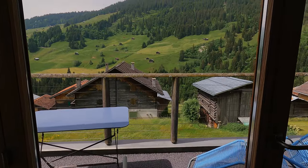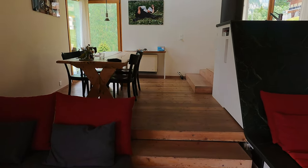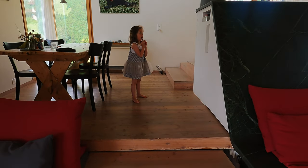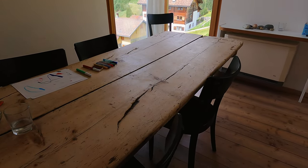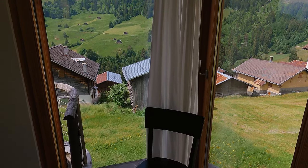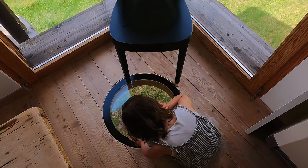Even though the living room has only one small sofa, it's actually got plenty of seating to accommodate at least six to eight guests comfortably. Two steps up, we've got the dining area with a rustic dining table. It's made of this raw and beautiful reclaimed wood. The corner window frames the scenery from another angle. Right in front of the window, we found an intriguing glass opening on the floor — if anyone knows the purpose of these, do leave a comment and let us know.